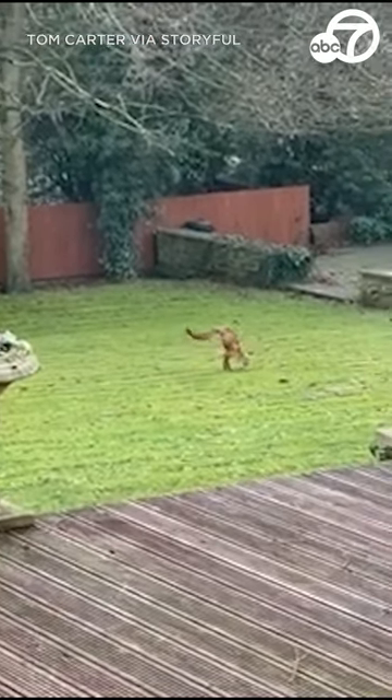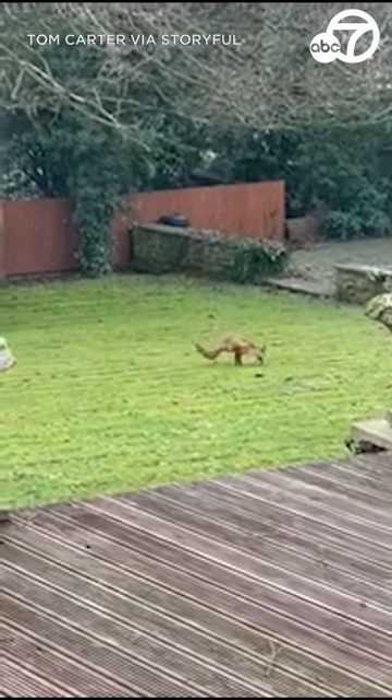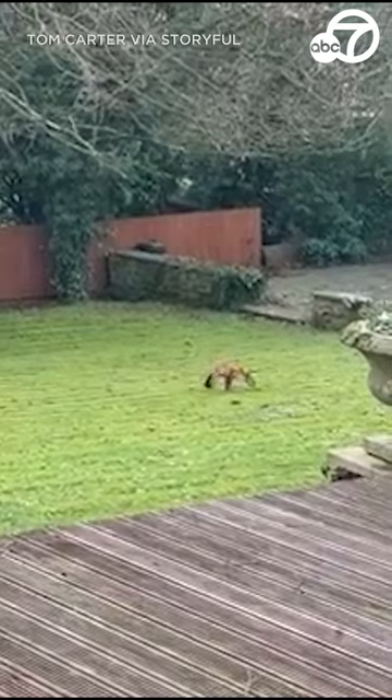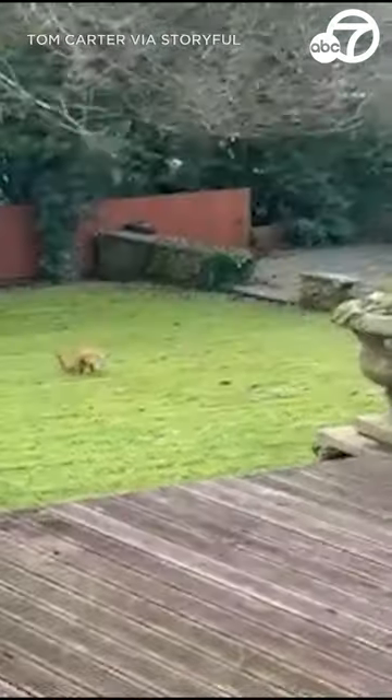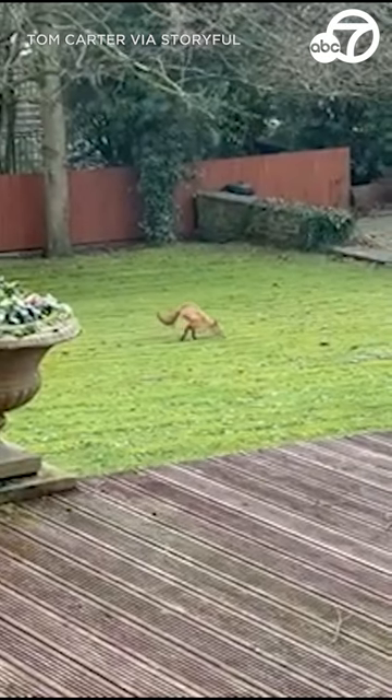It's a fox that appears to have just two legs. The front legs look to be fully developed. The fox seems to be okay — it's moving well. It does not seem to be malnourished. It's adapted to its environment and moves around with no problem.